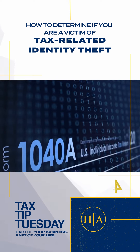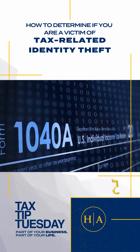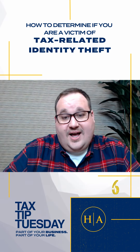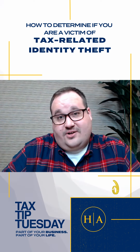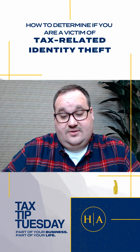You get an IRS notice that an online account has been created in your name. You get an IRS notice that your existing online account has been accessed or disabled without your action. You get an IRS notice that you owe additional tax, or a refund offset, or that you have had collection actions taken against you for a year that you did not file a tax return.